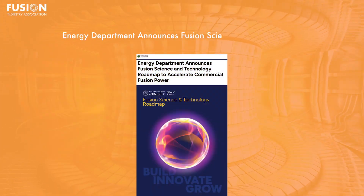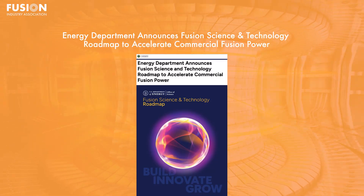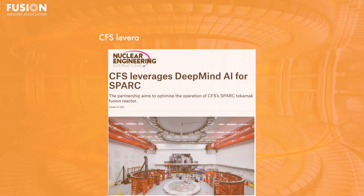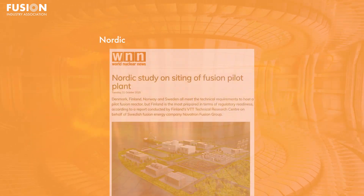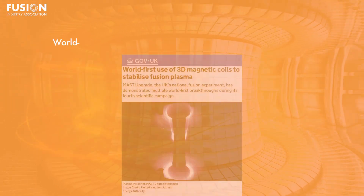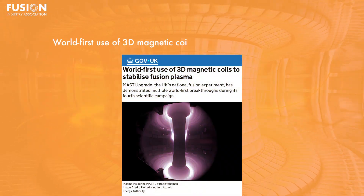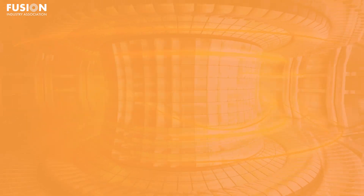Today's stories: Energy Department announces Fusion Science and Technology Roadmap to accelerate commercial fusion power. CFS leverages DeepMind AI for Spark. Nordic study on siting a fusion pilot plant. World-first use of 3D magnetic coils to stabilise fusion plasma. And make sure you stay till the end because I have a few interesting bonus stories that you definitely don't want to miss out on.